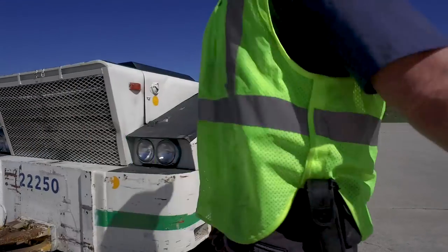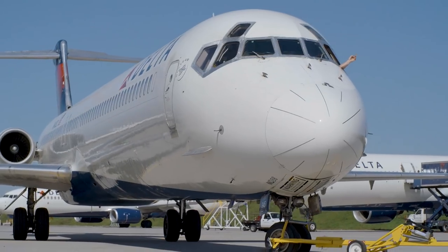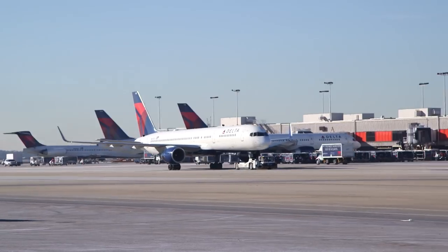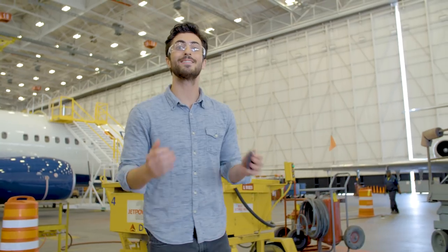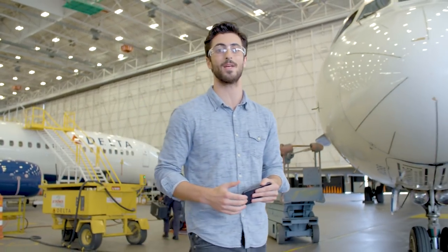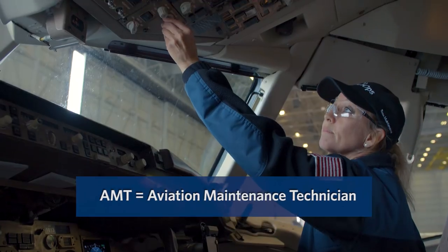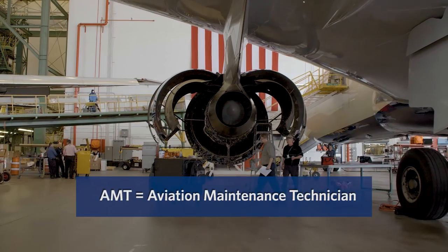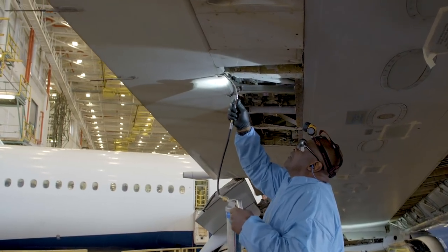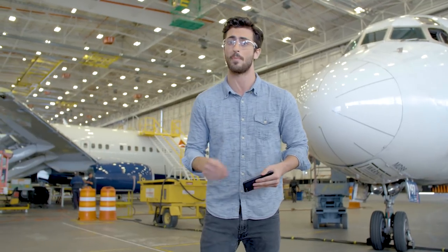This is where the magic happens. Watching planes take off and land is really cool, but taking them apart is even more fun — and that's where Tech Ops comes in. Mechanics here are called Aviation Maintenance Technicians, or AMTs for short. They work to repair anything and everything on our entire Delta fleet. With over 3,000 daily flights, this place is always hopping, non-stop.